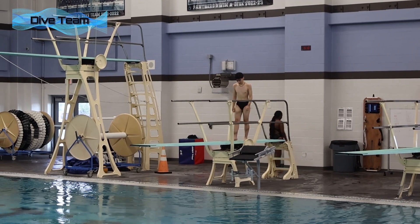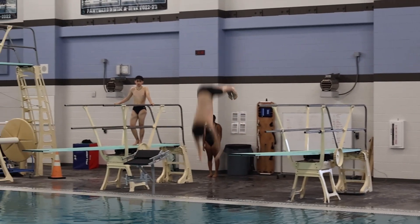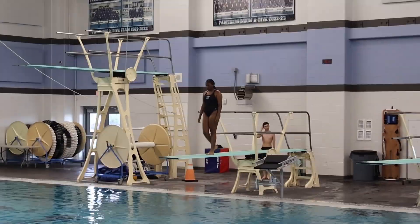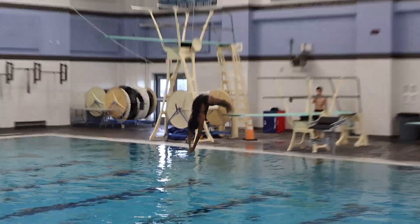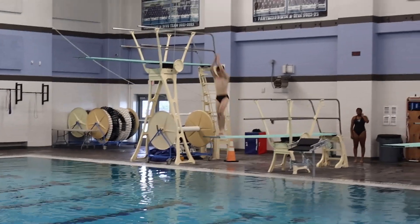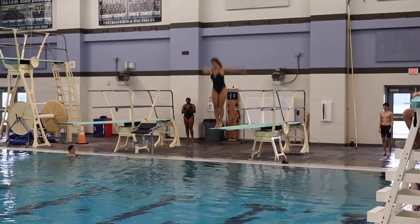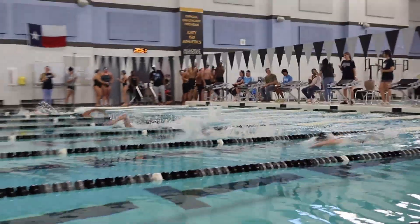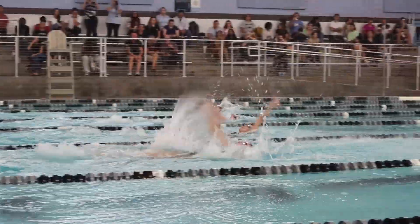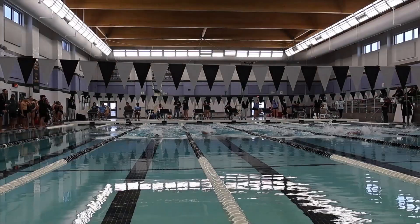Starting off our very first swim meet was our PHS dive team. Let's take a look. Concluding dive, let's move on to swim.